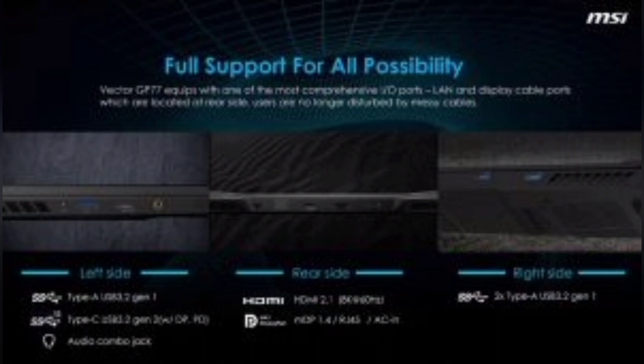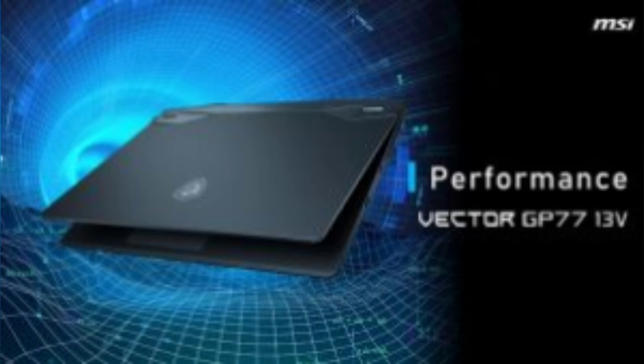16GB DDR5 RAM, 1TB Gen 4 SSD, 17.3-inch FHD 1920x1080 144Hz display, Wi-Fi 6 and Bluetooth 5.2, Windows 11 Home.